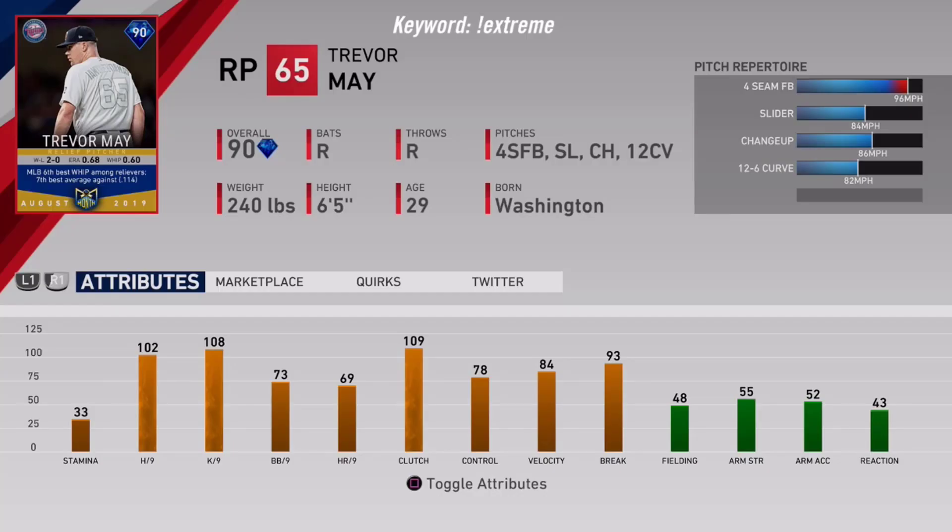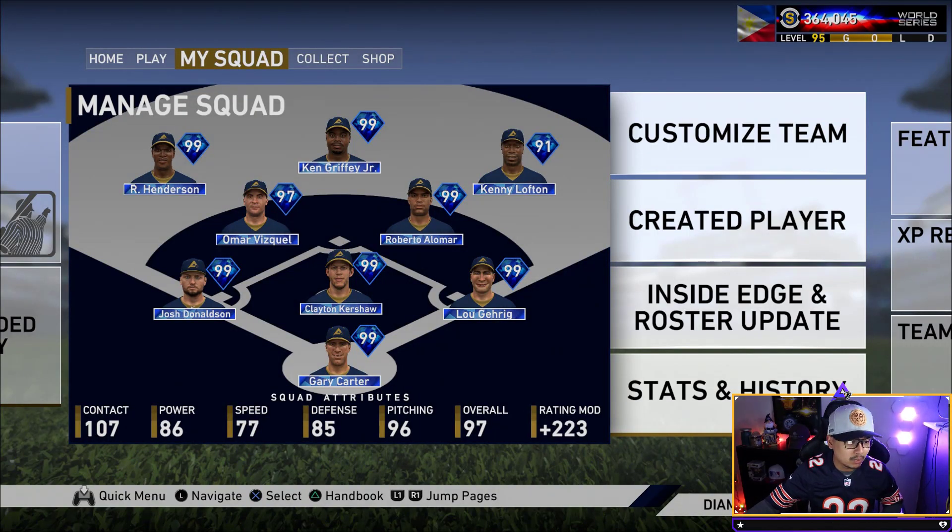The next player is Trevor May, with his Players Weekend jersey. He's got his Twitch on there - if you didn't know, Trevor May actually streams Fortnite. He's a variety game streamer and an ambassador for MLB The Show. He gets a 90 overall card with a 2-0 win-loss record, an ERA of 68.68, and a 0.60 WHIP, so he had a great August. Check out his streams - he plays with Ninja and TimTheTatman.